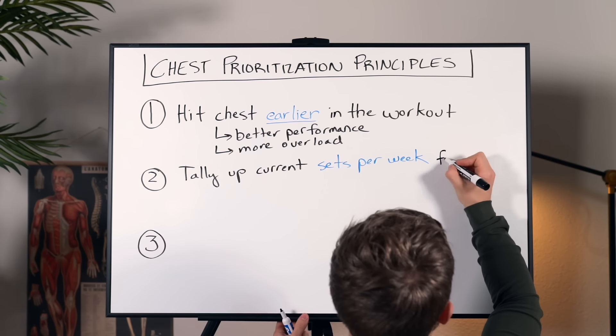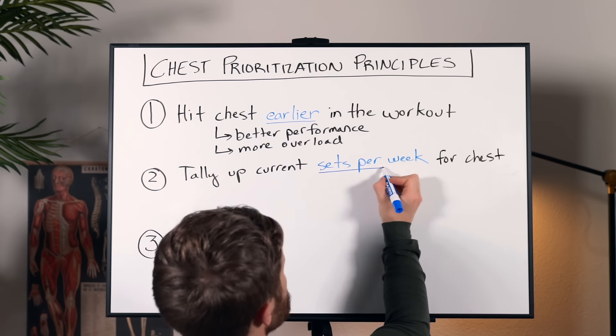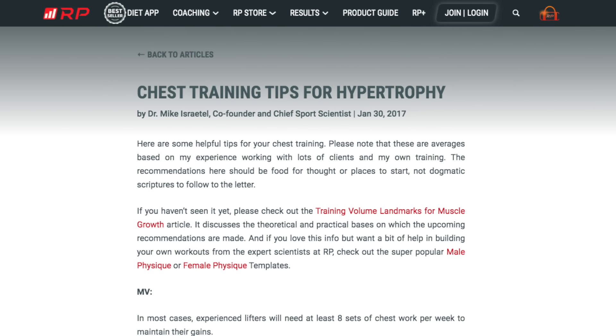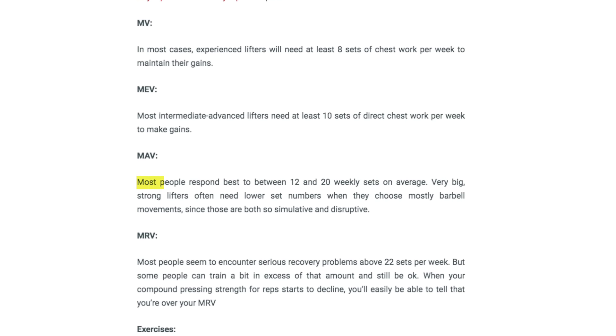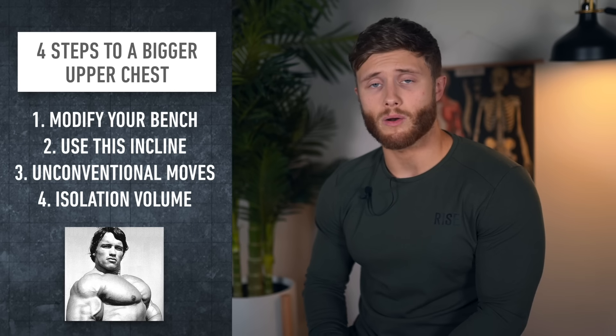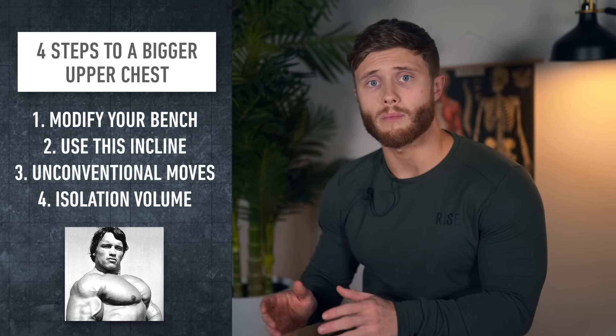Second, you should tally up how many sets of chest you're currently doing per week right now — it might not be enough or it might be too much. According to this blog post from Dr. Mike Israetel, most intermediate to advanced level lifters respond optimally to 12 to 20 sets per week, but most people start running into recovery issues above 22 sets or more. I would say to focus on the four steps laid out in this video first before turning to jacking your volume up.